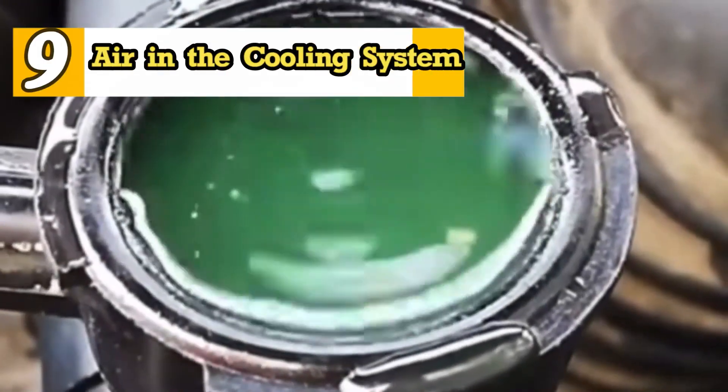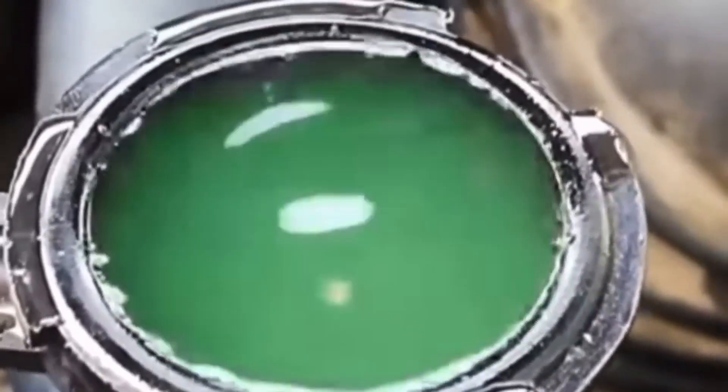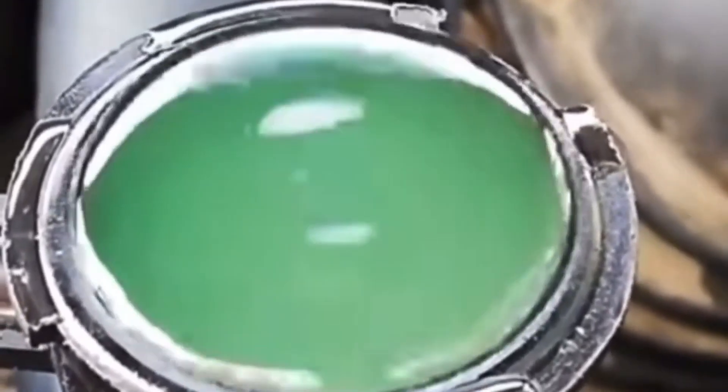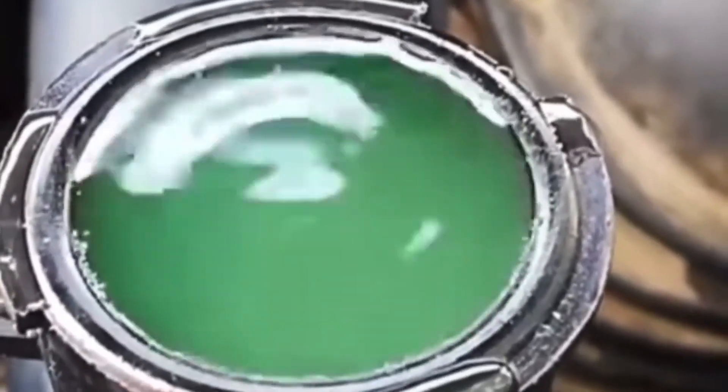9. Air in the Cooling System. Air enters the cooling system due to leaks, coolant replacement, or any maintenance performed on the cooling system. Air bubbles are highly undesirable, as air expands under heat and pressure, causing engine overheating and coolant boiling.